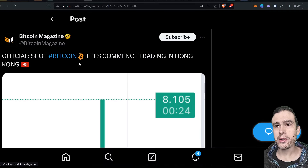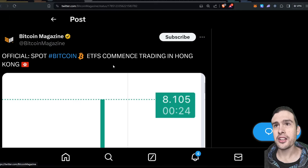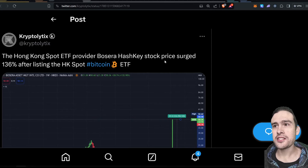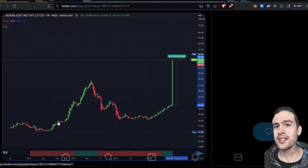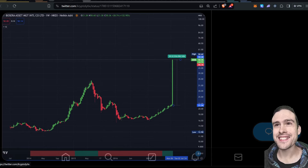The Spot Bitcoin ETF is officially live for trading in Hong Kong. I tried to find the chart for that but couldn't, but what I did find is the chart for Becerra Hashkey's stock price. Check this out — it surged 136% this morning. This thing is super illiquid; I put it in Heikinashi so it'd be easier to see, but that's a 136% bump from the Bitcoin ETF announcement on the weekly chart. How nuts is that.